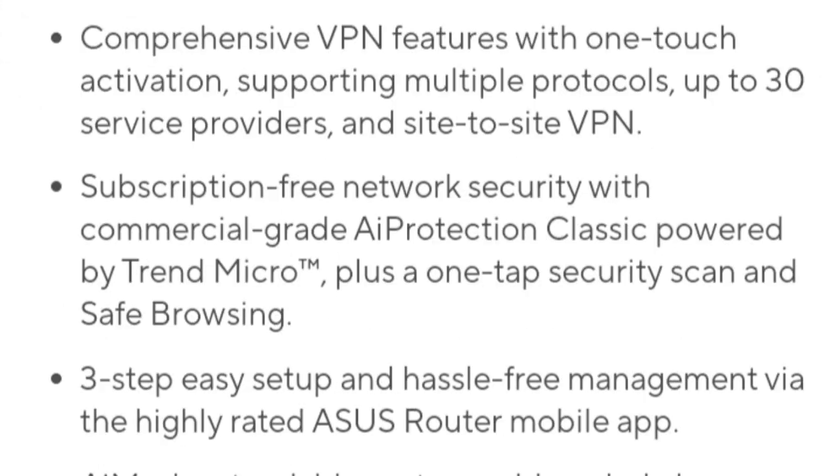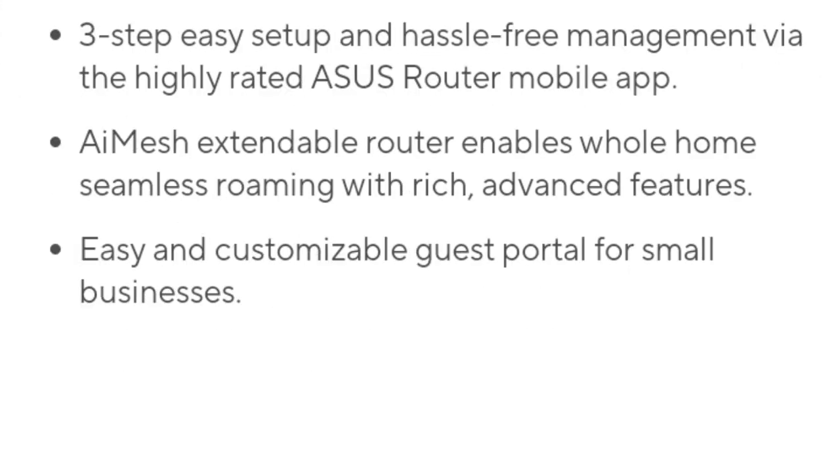Thanks for watching this video. What do you think about the ASUS RT-AX57 GO?